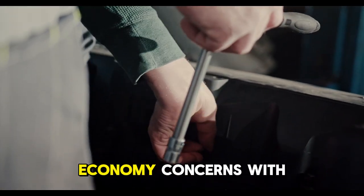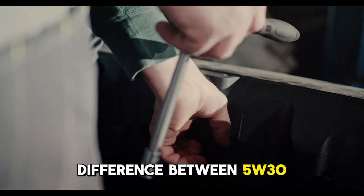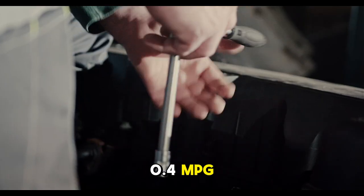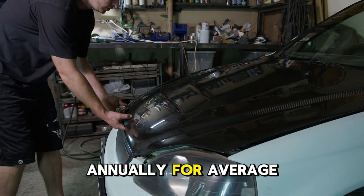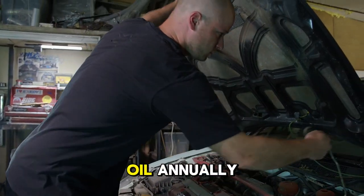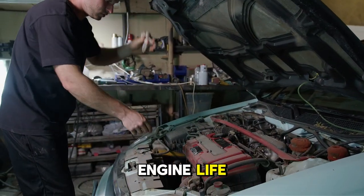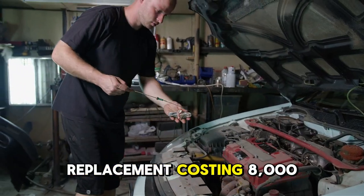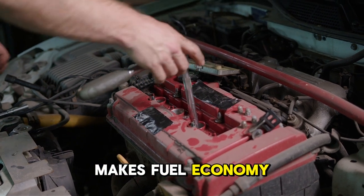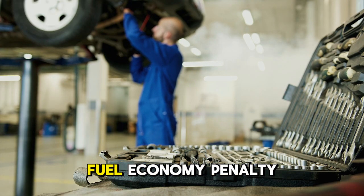What about fuel economy concerns with thicker oil? Testing shows the real-world fuel economy difference between 5W-30 and 10W-40 averages 0.4 MPG, representing approximately $50 annually for the average driver. Preventing consumption problems — saving 2 to 4 quarts of makeup oil annually — provides equivalent savings while dramatically extending engine life. Avoiding premature engine replacement costing $8,000 to $16,000 through proper protection makes the fuel economy consideration trivial. Protection and longevity far outweigh the minimal fuel economy penalty.